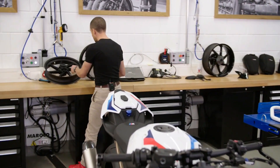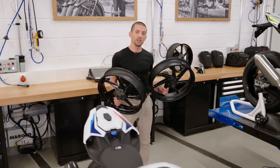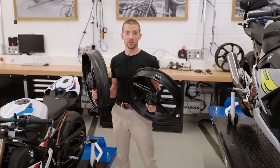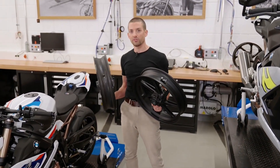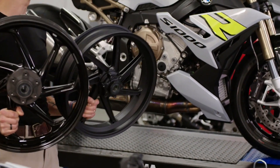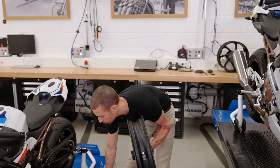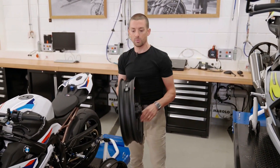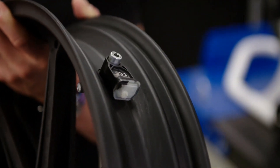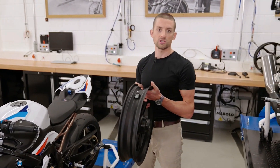On to the wheels — we have M forged wheels, 1 kg lighter per set, and M carbon fiber wheels, 2.8 kg lighter per set. We're the only OEM in the world to offer carbon fiber wheels ex-factory. Both wheel options come with thicker brake discs for even higher heat capacity on the racetrack. And just like the standard wheel, all of them can be equipped with our RDC tire pressure monitoring system, which warns you in case of a sudden or slow tire pressure loss on the display.